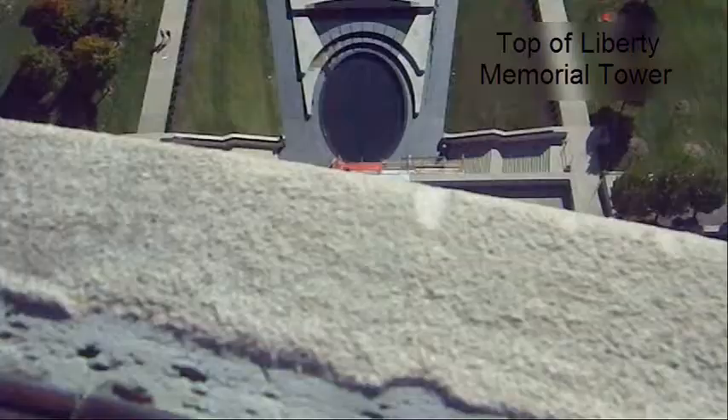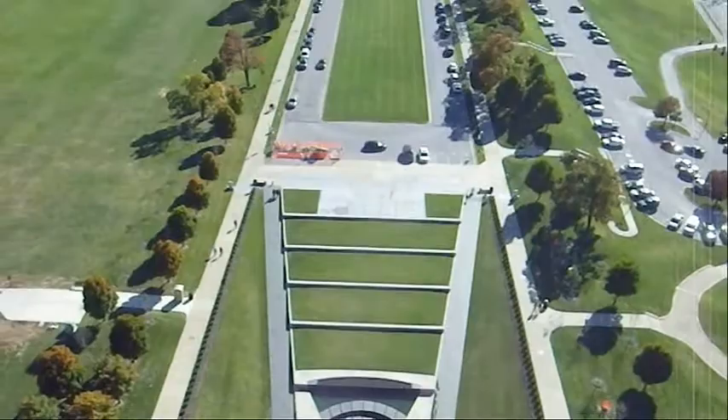Kansas City rush hour starting behind me. It's about 4 o'clock, kind of a beautiful city.